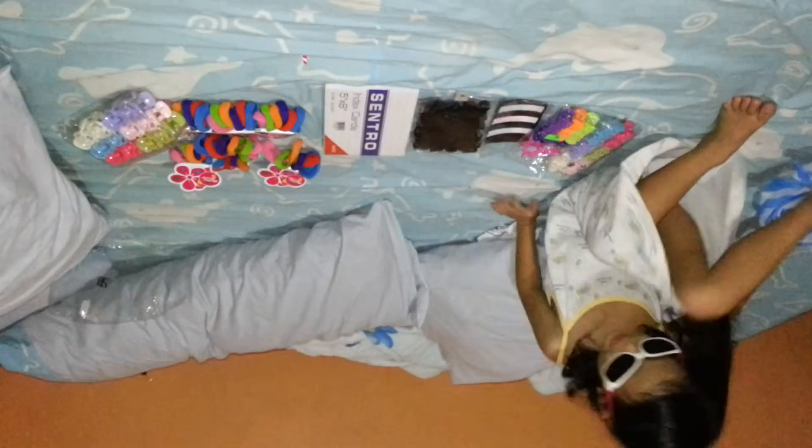So hi guys, this is Toy Genie here. We need to wear this because it doesn't look like Coddleman. So hi guys, this is Toy Genie here. We got this green one. So let's get started.